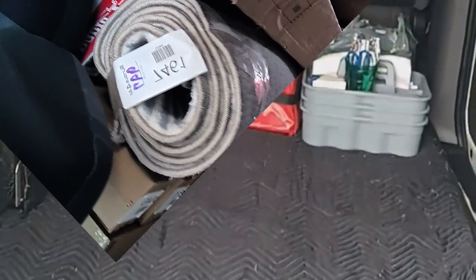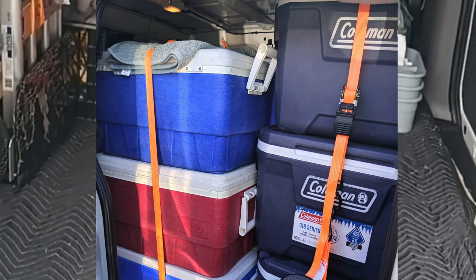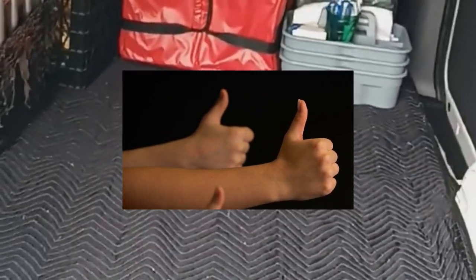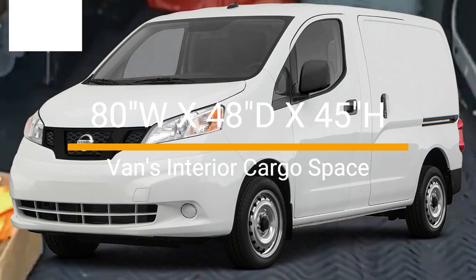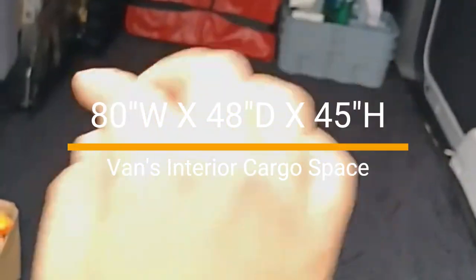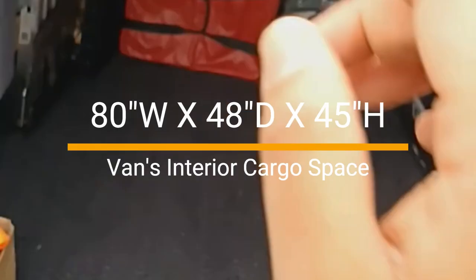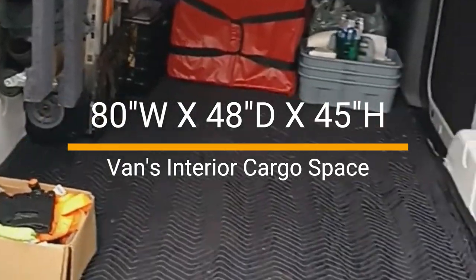If you require two people to move your merchandise due to weight, we appreciate that you let us know in advance so we can arrange the necessary help. This is the vehicle again — the dimensions are 80 inches going that way, 48 inches like this, and 45 inches high. I hope you find this video very informative.